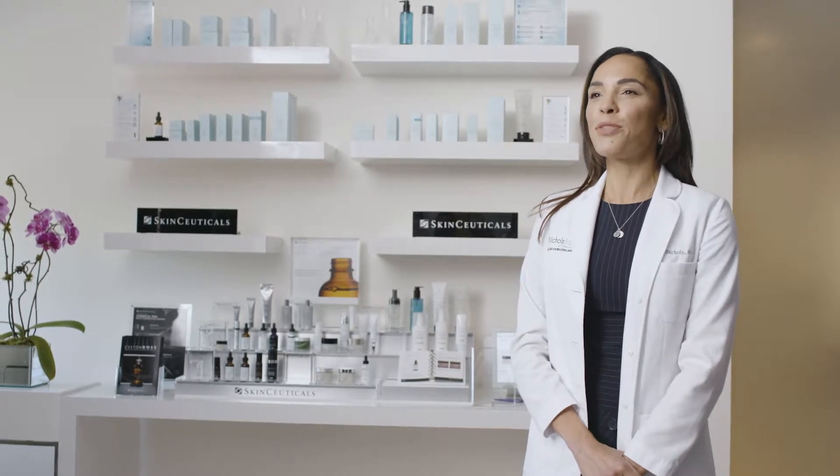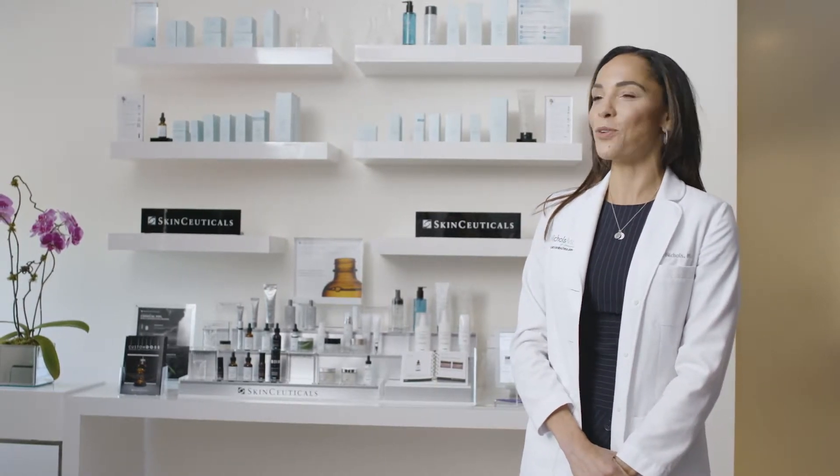My name is Dr. Kim Nichols. I'm a board-certified dermatologist with the Boutique Dermatology Office in Greenwich, Connecticut.